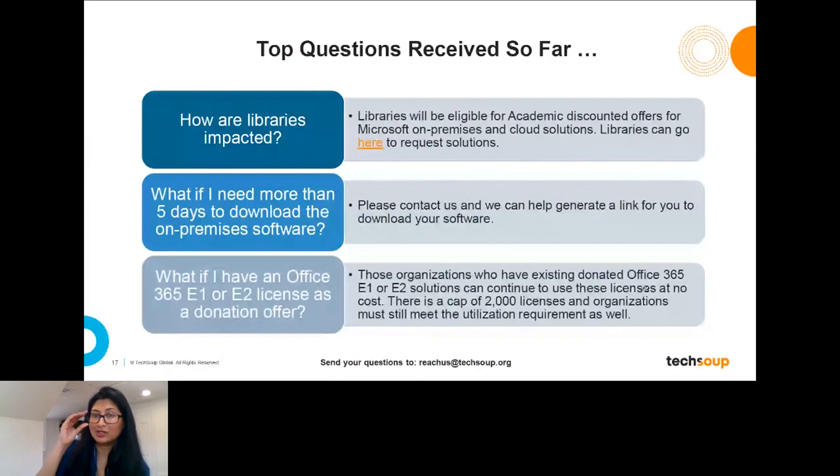Regarding how libraries are impacted: during the fulfillment changes Microsoft put in place at the end of December, libraries are no longer eligible for nonprofit charitable offers. Instead, libraries are eligible for academic discounted offers, which include both desktop solutions for public access computing and cloud solutions. Right now we're gathering requests from public libraries and working with Microsoft to get libraries qualified for those academic licenses. Once that's done, we can distribute those academic licenses to you.